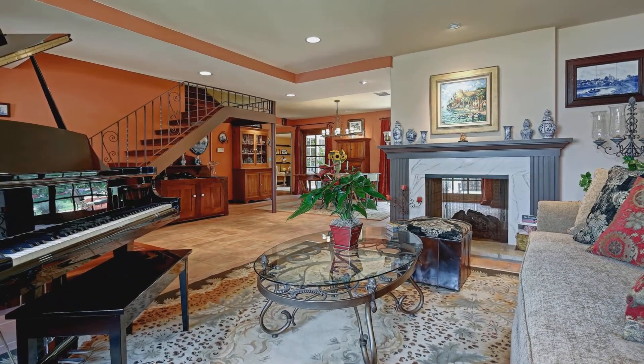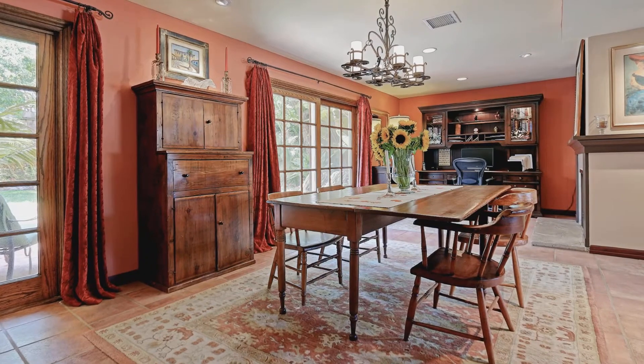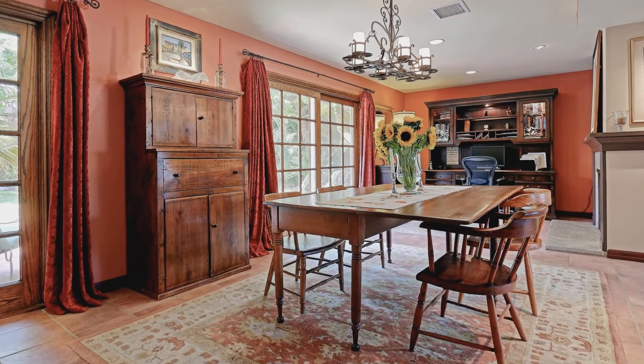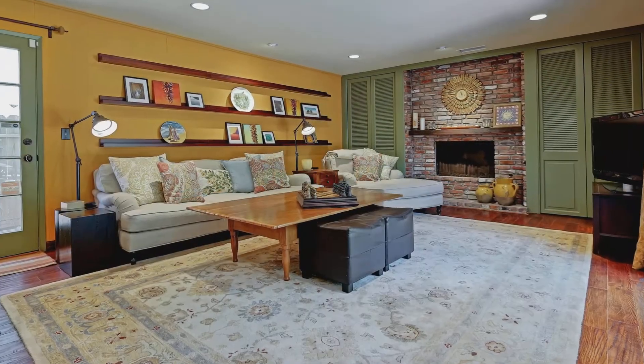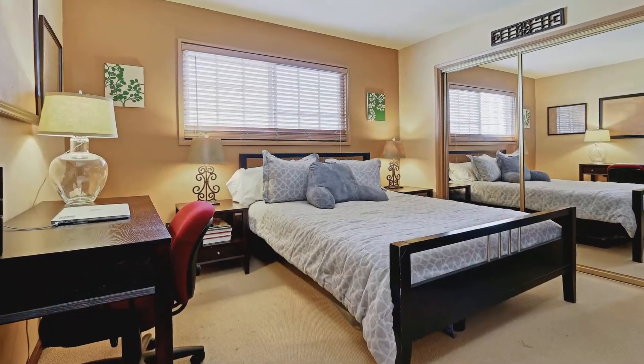This three-bedroom, two-and-a-half bath home has a gorgeous flow from the formal living room and dining room, both of which share a two-sided marble fireplace, to the more casual kitchen and family room with brick fireplace.